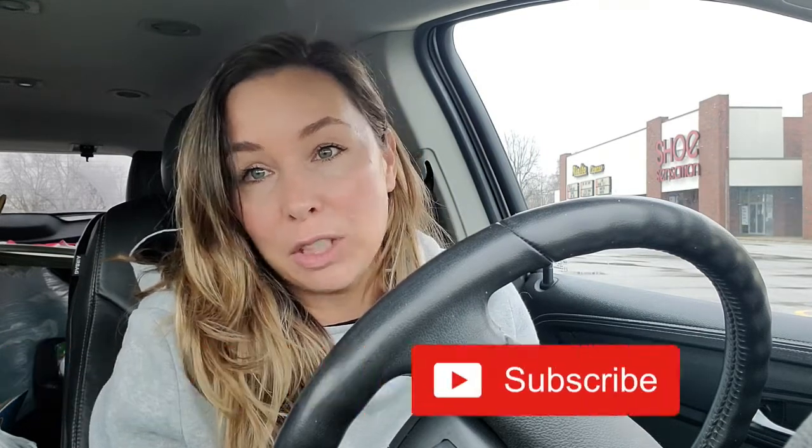Hey guys, it's Nerissa. Welcome back to my channel and welcome back to another video. I have a grocery haul for you today. I go grocery shopping once every two weeks. This grocery haul is going to focus on low carb options. I am pregnant — for those of you who don't know, I posted an update video recently, I'll link down below. Pregnant with my second baby, and the likelihood of me having gestational diabetes is extremely high, so I need to start focusing on low carb.